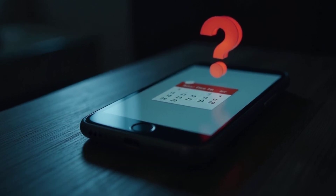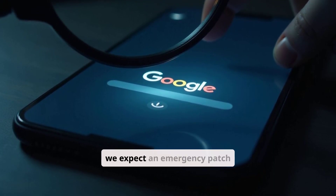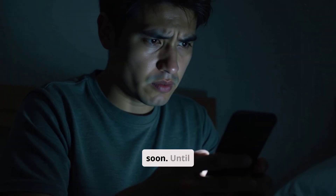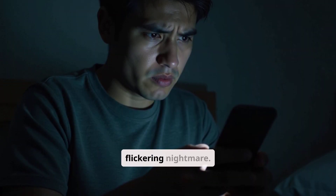Google has yet to officially acknowledge the problem, but we expect an emergency patch soon. Until then, turning off smooth display is your best bet to avoid the flickering nightmare.